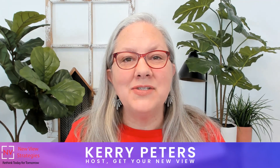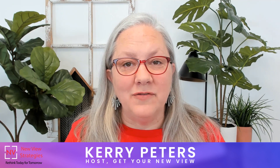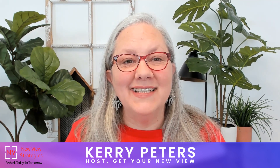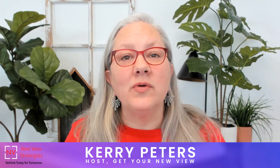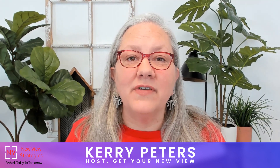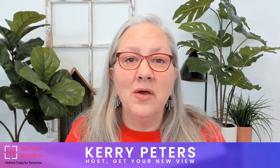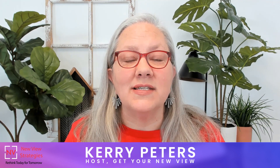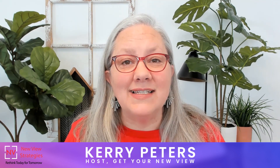I'm Keri Peters, a recognized thought leader in the Microsoft Dynamics community and a Microsoft MVP for business applications. Welcome to the Get Your New View podcast. Keep listening to learn how we work with frustrated Business Central and NAV users who struggle to use their system and find the answers that they need. We teach them to truly understand how the system can support their business processes to make immediate and lasting improvements.